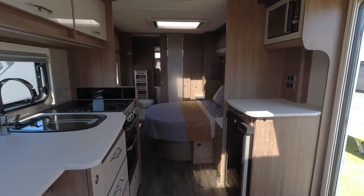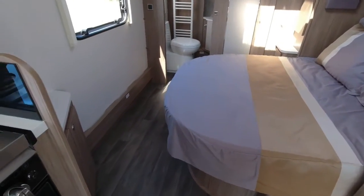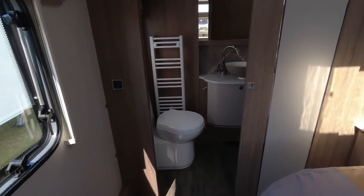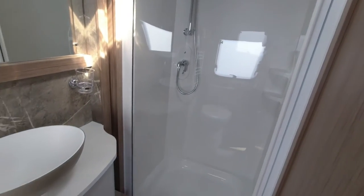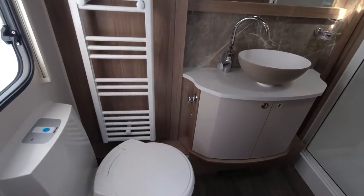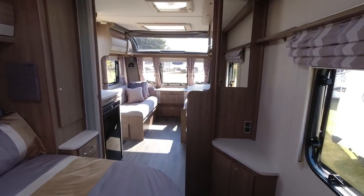We've got the transverse island bed again with all the floor space, and a rear washroom again — so this is exactly the same layout as the twin axle but on a slightly more condensed space. If you don't want a twin axle, you can have that same layout on the single axle. What you're sacrificing is a bit of living space and the tower fridge freezer, but it still feels absolutely spacious. That is basically the single axle version of the 675.